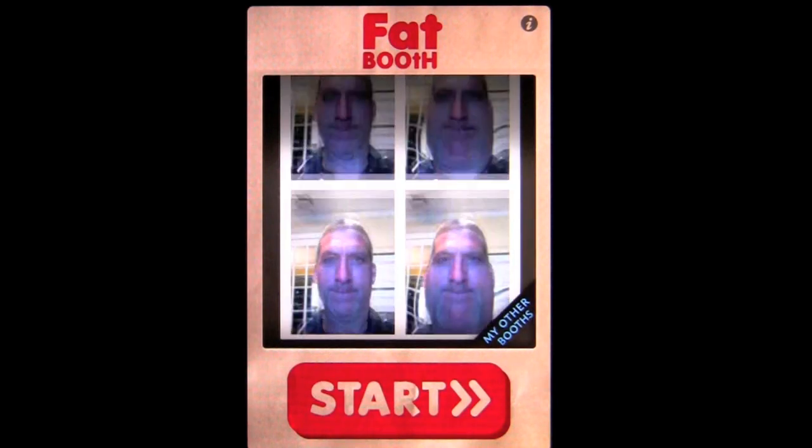That is Fat Booth. Press there to start over and we're going to get fat again. That's it for this 99 cent entertainment app — Fat Booth. This is a top selling app; it's been in the top 100 for quite some time. I guess people want to see themselves fat. Until next time, this is Crazy Mike saying see ya.